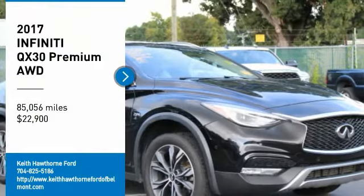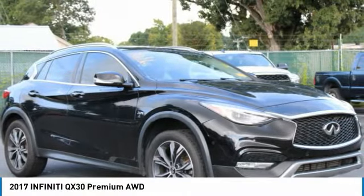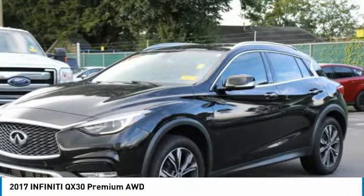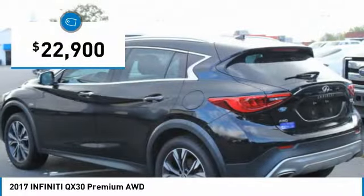Come test drive the 2017 QX30. The Infiniti QX30 is a premium crossover with plenty of style and performance. The QX30 offers ultimate maneuverability and is loaded with a high quality interior space, and is priced below $25,000.